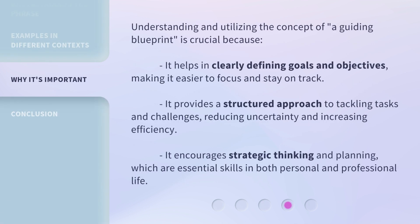Understanding and utilizing the concept of a guiding blueprint is crucial because it helps in clearly defining goals and objectives, making it easier to focus and stay on track. It provides a structured approach to tackling tasks and challenges, reducing uncertainty and increasing efficiency. It also encourages strategic thinking and planning, which are essential skills in both personal and professional life.